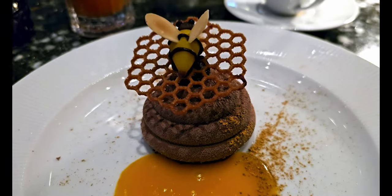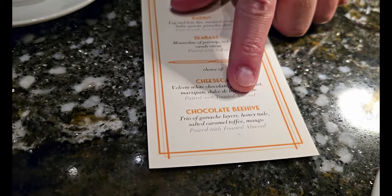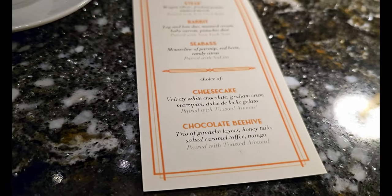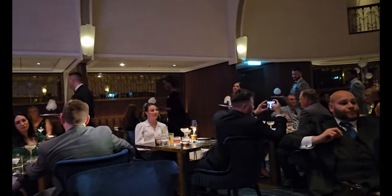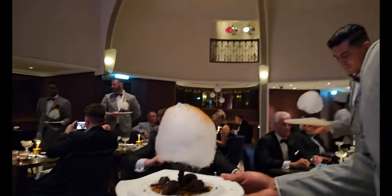Look how beautiful the dessert looks — there's a little chocolate bee on top, the chocolate beehive. And the cheesecake — that looks awesome!